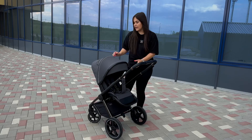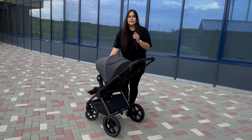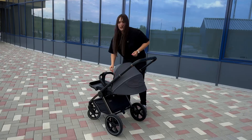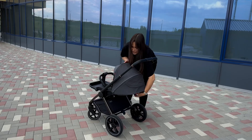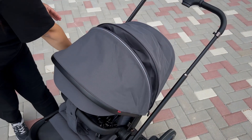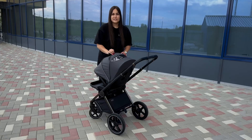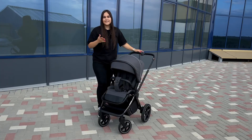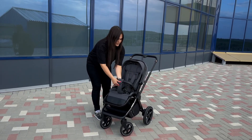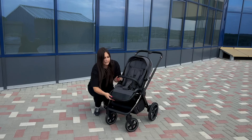Now let's move to the stroller seat unit, which supports up to 22 kilograms. The seat is reversible — it can be installed facing the parent or facing the world, and this is done quickly and easily. The backrest is mechanically adjustable and reclines to 175 degrees for comfortable sleep. The footrest is also mechanical. The backrest adjusts in three positions: lying, semi-reclined, and fully seated. For additional weather protection, the hood has an extension section with a zipper that fully covers the baby. The hood also features a silicone observation window with a magnetic flap so you can check on your child. For safety, the seat is equipped with five-point harness straps with soft padding, a bumper bar, and a crotch strap.